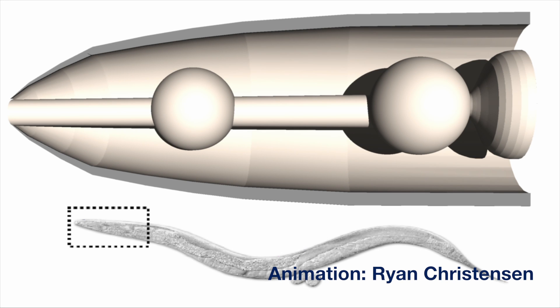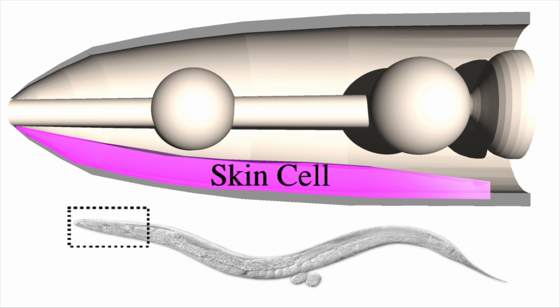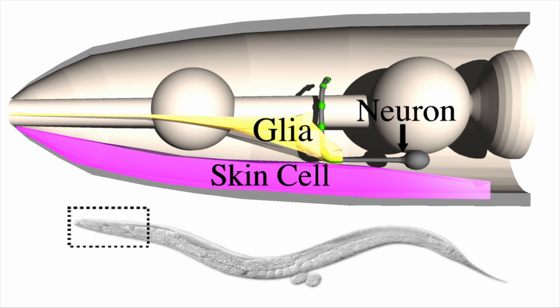The part of the worm that we're looking at is denoted by the small dashed box — you can see the cartoon diagram up here. We're looking at three tissues in particular: one is a skin cell, shown in purple; another is a glial cell, which is a support cell for neurons; and then we have the neurons themselves, shown in gray. The small green dots are cartoon representations of connections between the neuron we're looking at and other neurons. One important concept from this study is that the glia is acting as a guidepost — not in the development of the synapse, but in the maintenance of the position of the synapse in this particular paradigm.